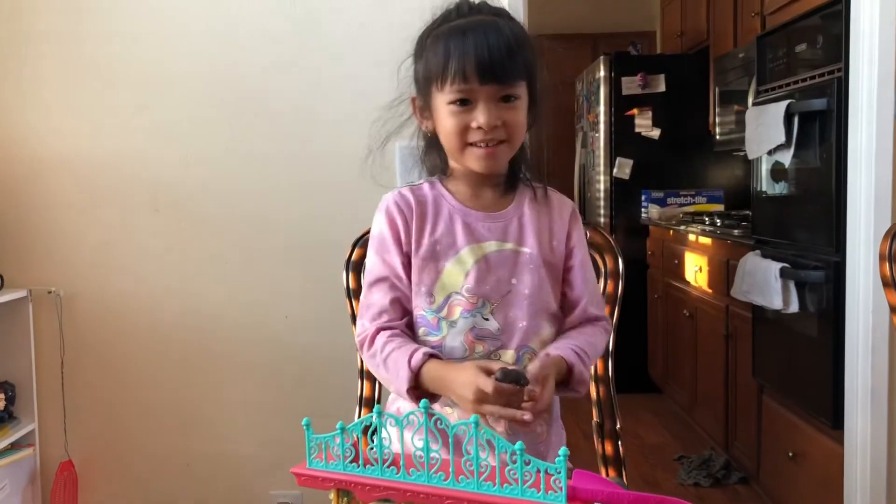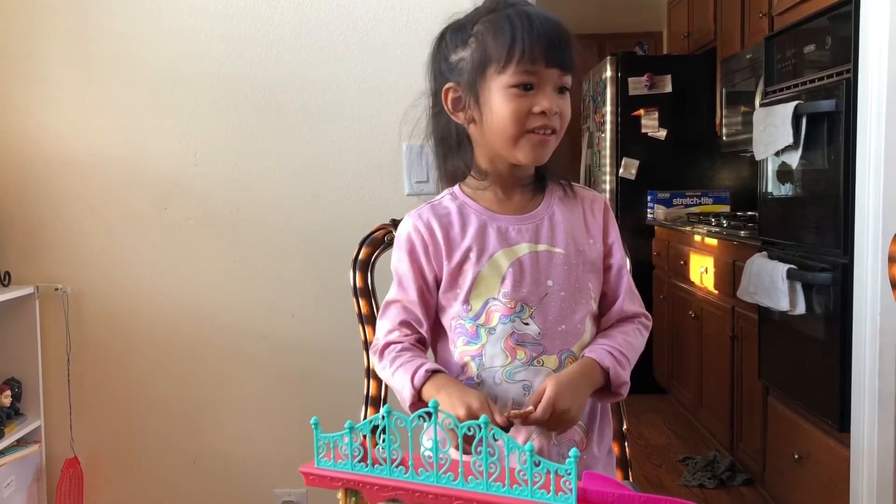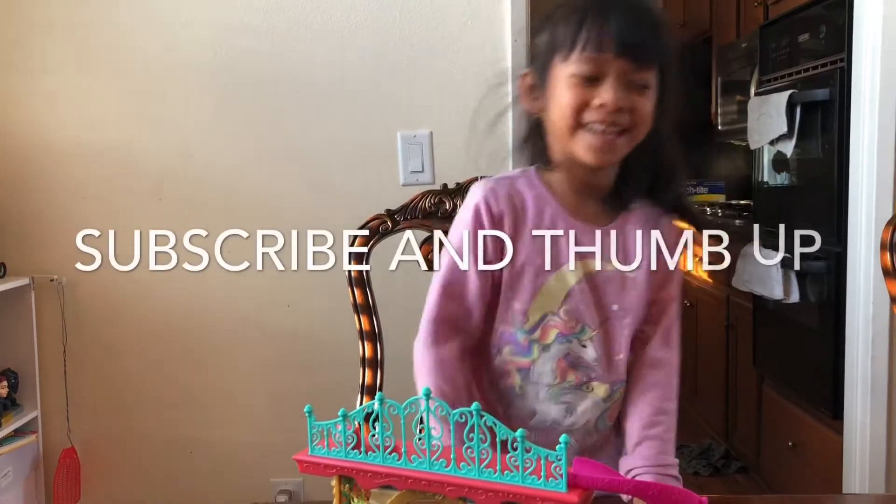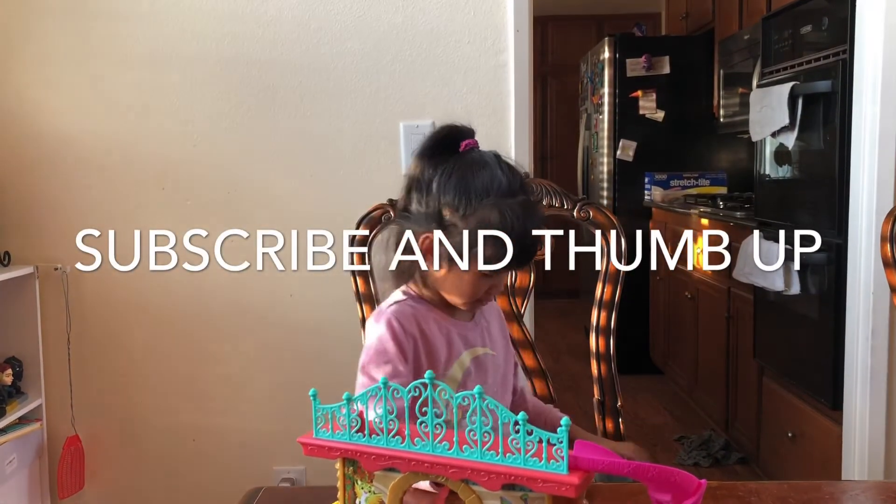So what'd you say, Della? Thanks for watching! It's time to hit that subscribe button and turn on your notifications. Give us a thumbs up! Bye! Give us a thumbs up!